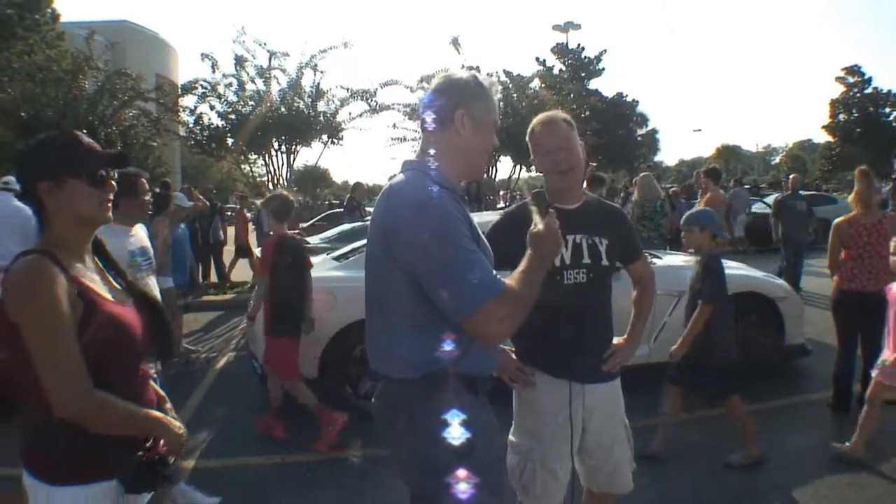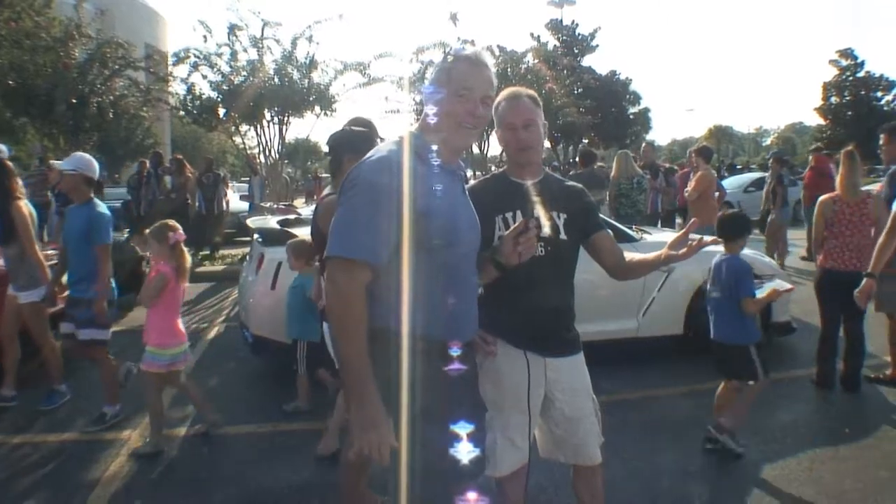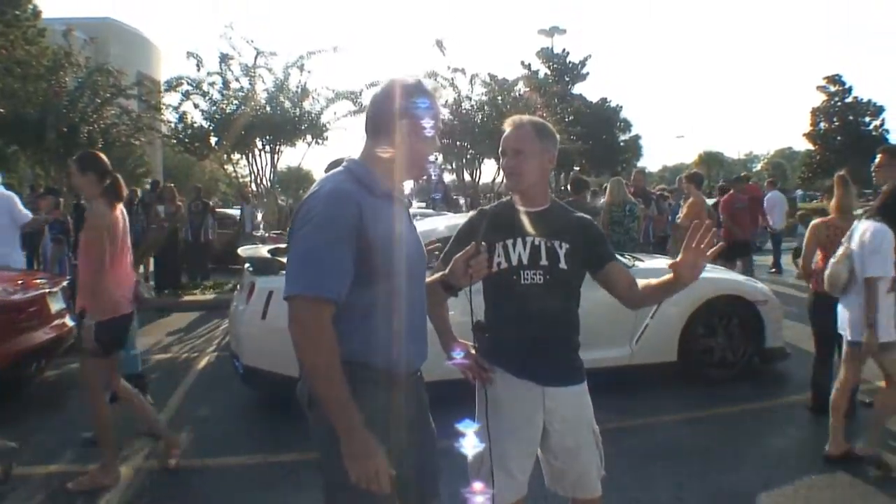Oh man, nice car. And what kind of horsepower are you running here? Right now it's got 233. And it weighs about how much? It's 2,500 pounds.